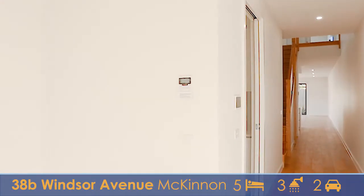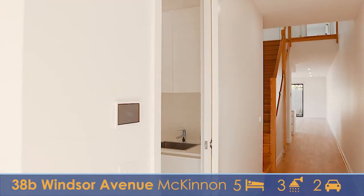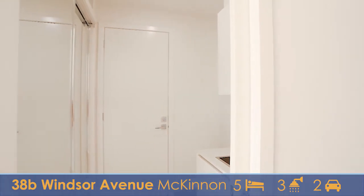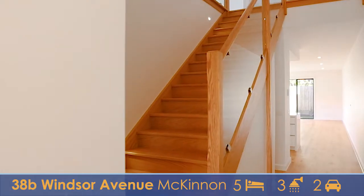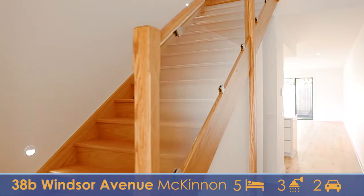Come into the office space — notice we've got some digital security here with a full alarm system. There's a great little laundry with garage access and double row for storage. We've got these great wooden stairs, which we'll take a peek up in just a minute, but let's check out the rest of the house first.